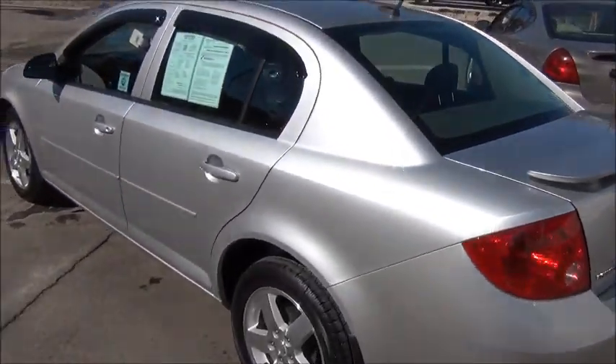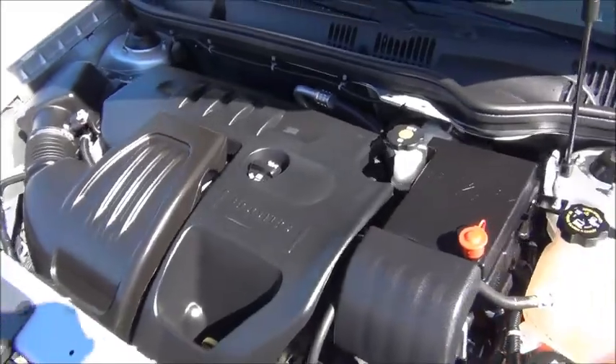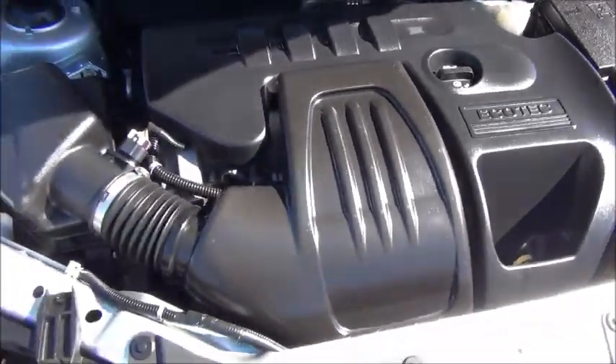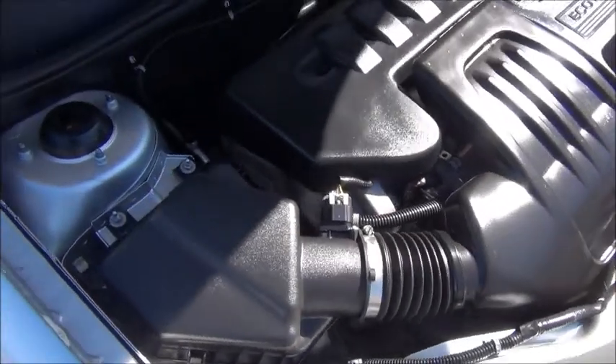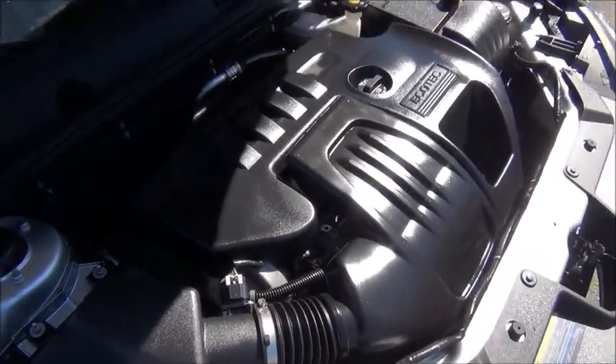Well maintained, one owner, clean Carfax. No matter what road life is taking you down, this 2.2 liter four cylinder engine with the EcoTek will get you there. Fuel efficient, plenty of horsepower, rated over 30 miles a gallon with this vehicle.